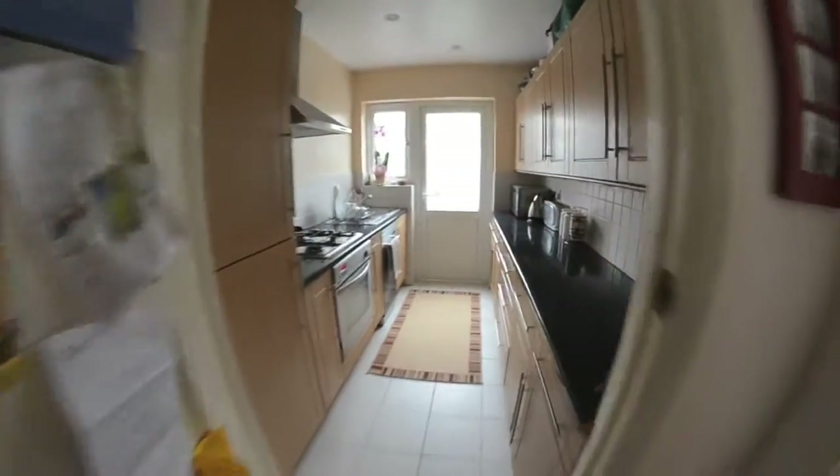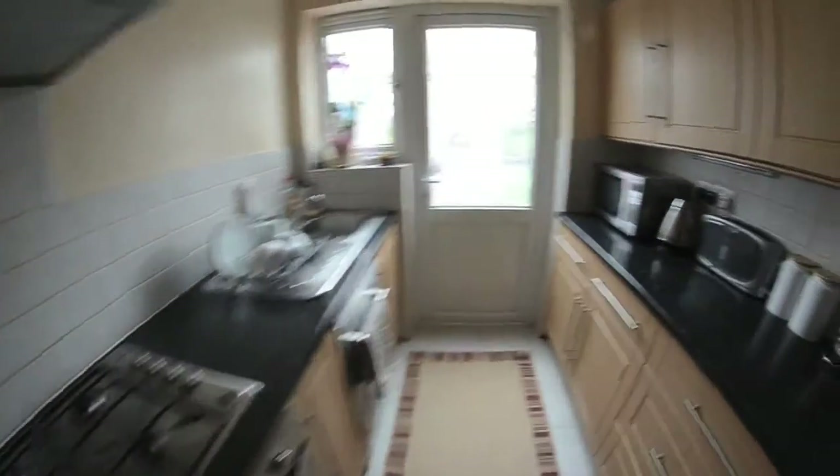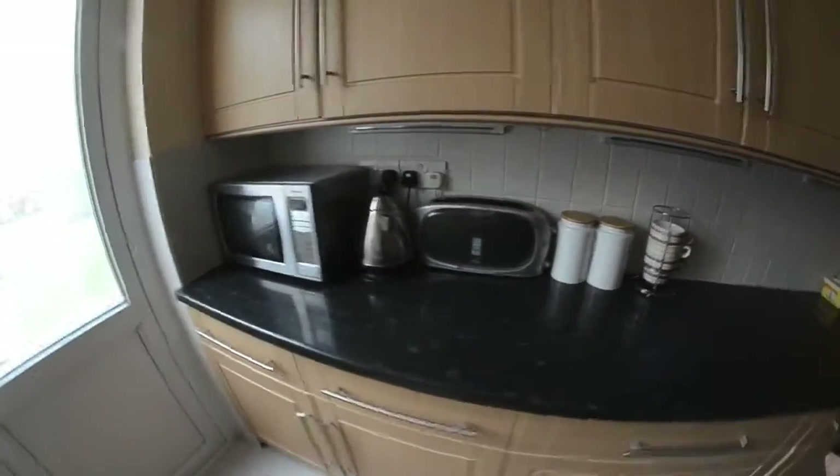And the kitchen. So everything's brand new, doesn't need anything done to it. Into the conservatory.